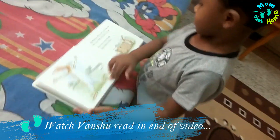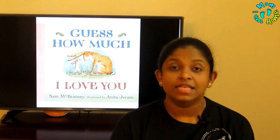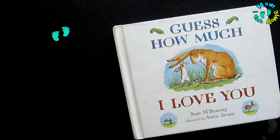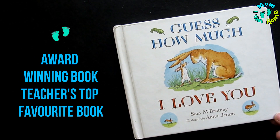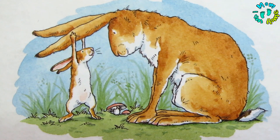This book was written by Sam McBratney and the illustrations are by Anita Jeram. It is a modern classic, written in 1994, and it has sold over 28 million copies. The book has received many awards, and in an online poll it has been voted as one of teachers' top favorite books.